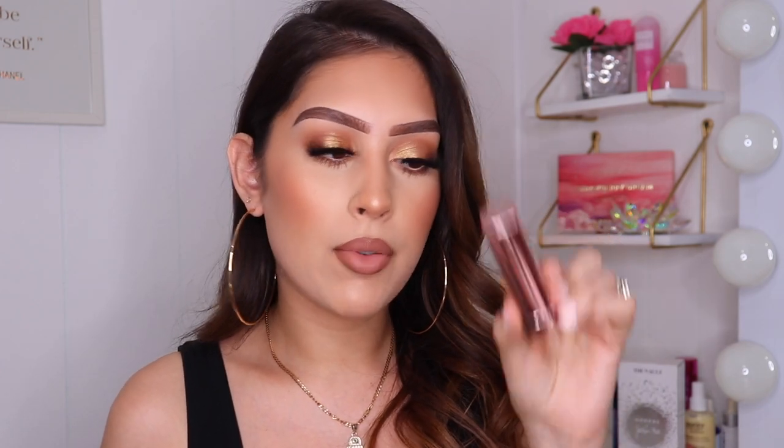Continuing with Maybelline, I have one more lipstick from them. This one right here is called Baddest Beige and the number on this one is 050. I'm going to leave all of these down in the description box so you guys can reference them. This one is not a matte though — it has a shine finish. And this lipstick right here makes your lips look so beautiful and so juicy. When I swatch it, it looks like you're actually wearing a gloss over it, but it's just the lipstick itself.